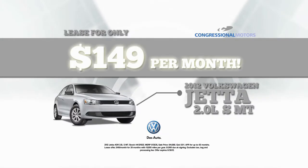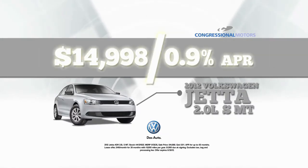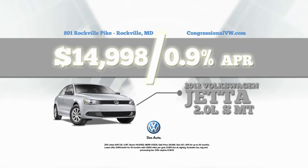Lease the 2012 Jetta for only $149 a month, or drive away in one for only $149.98 with 0.9%. Find us at 801 Rockville Pike or online at congressionalvw.com.